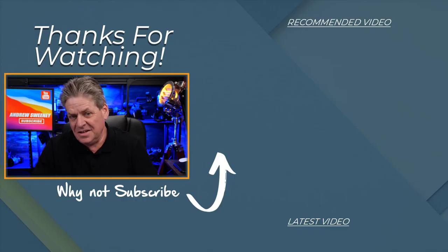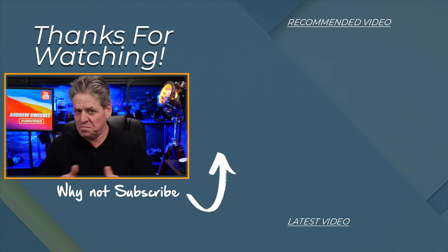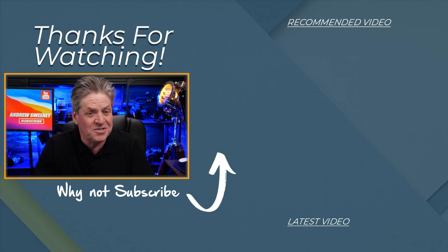Well, there we are. I hope this video has given you an insight into what kind of mic is going to best suit your situation. Just bear these points in mind when you're making your choice. Until next time, bye for now.